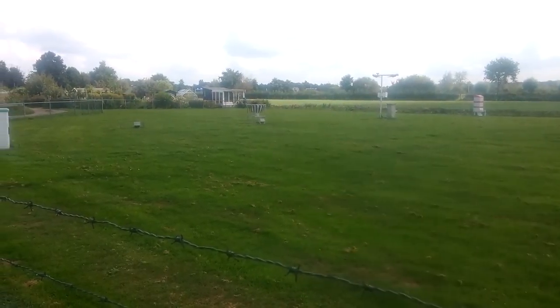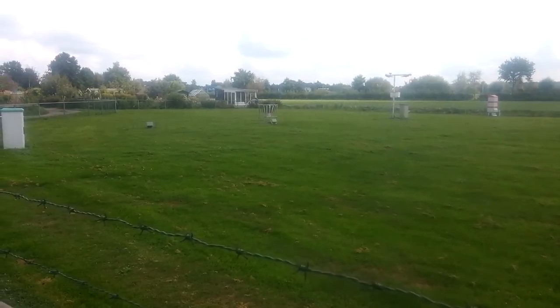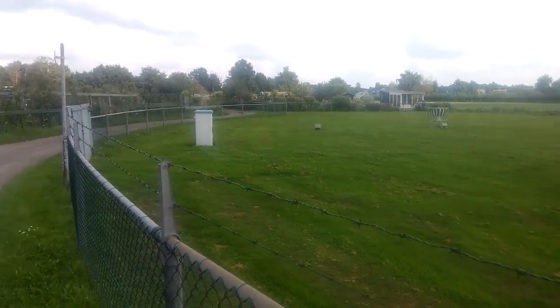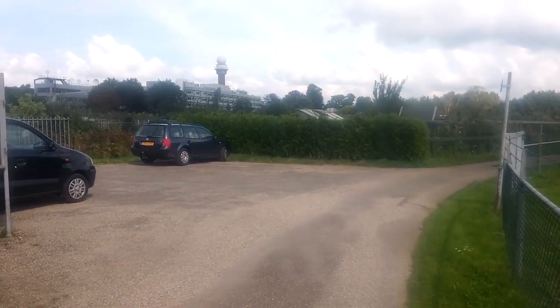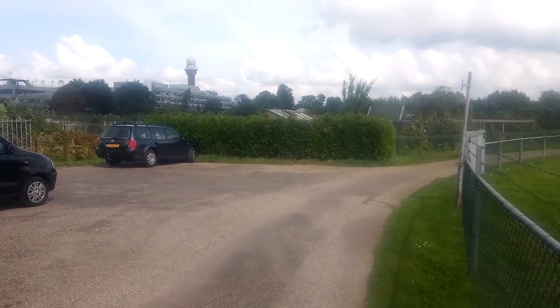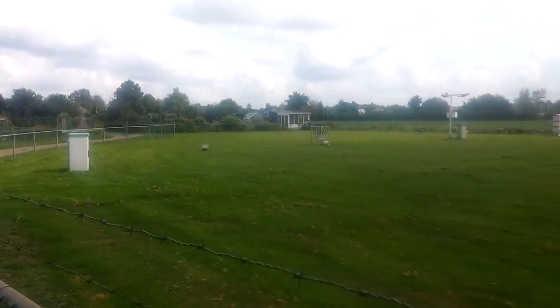That device over there measures the amount of precipitation. In case of snow or hail, this is melted into the device and taken into account as well. If we look over here, we see the tower where the radar used to be. It has been moved to Herwijnen with fewer interference from neighboring cities. As these sensors are really important, we don't want to interfere with them and we stay on this side of the fence.